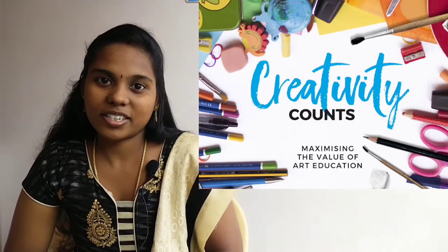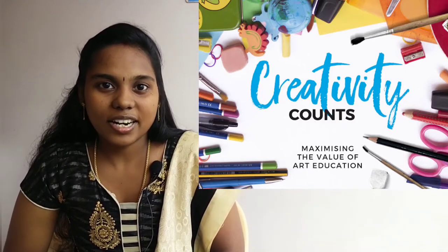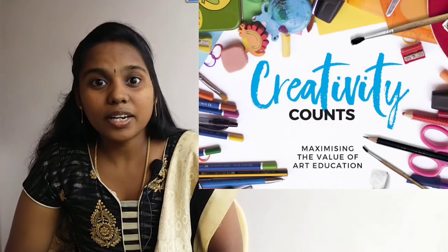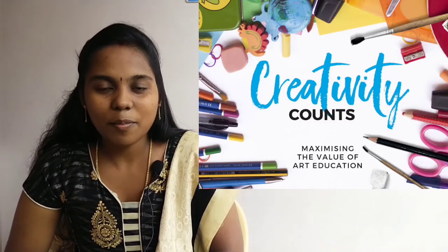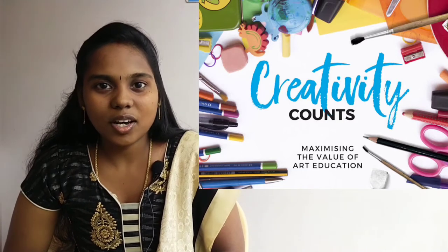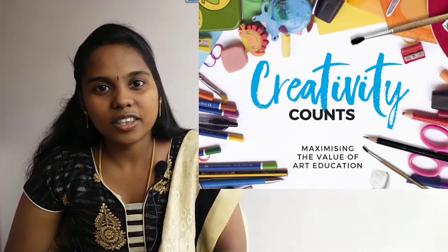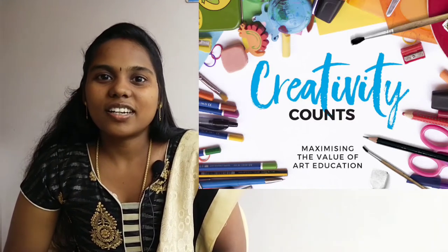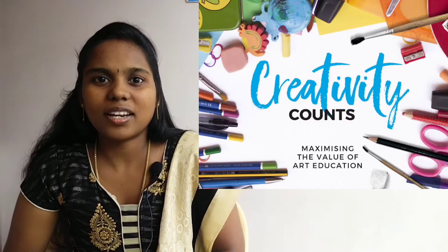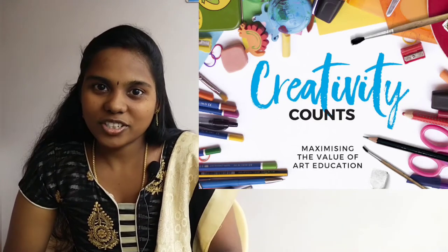In this course, we have a government college of arts and crafts. We also have private colleges in Tamil Nadu. We will talk about admission fees and the procedure in the government college. In 12th, we will talk about the entrance exam, covering painting and drawing.